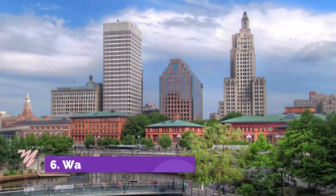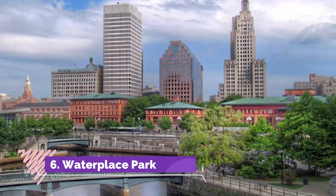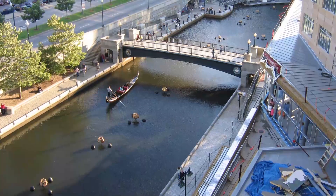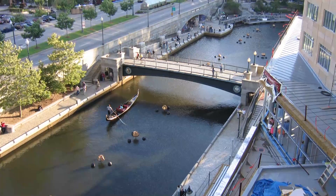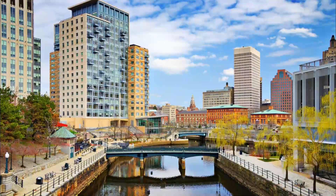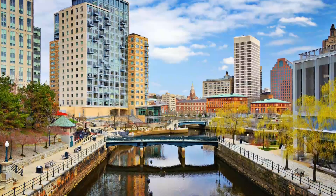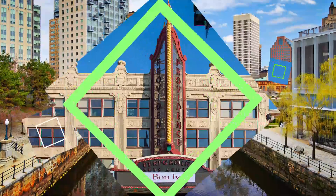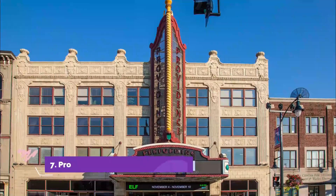Number six: Waterplace Park. People still have trouble pronouncing the names of the Moshassuck and Woonasquatucket — two narrow rivers that wind through Providence — but at least they can see them now. This was not always true; for decades they were hidden by what may have been the world's widest bridge, until they were once again revealed in the 1990s.